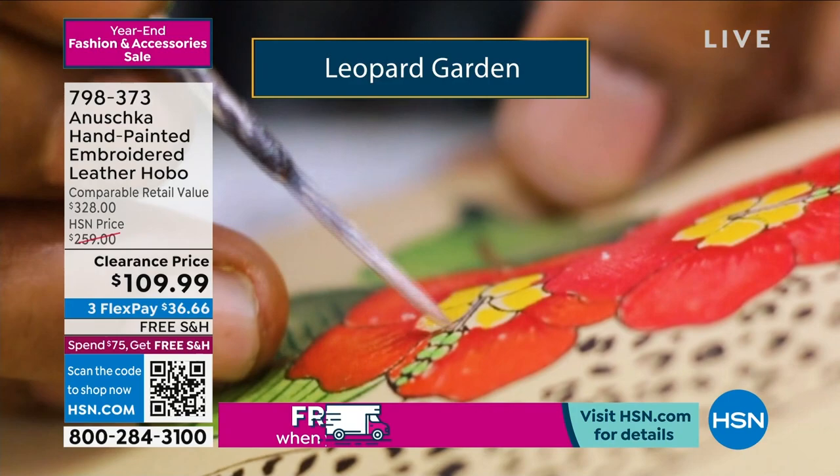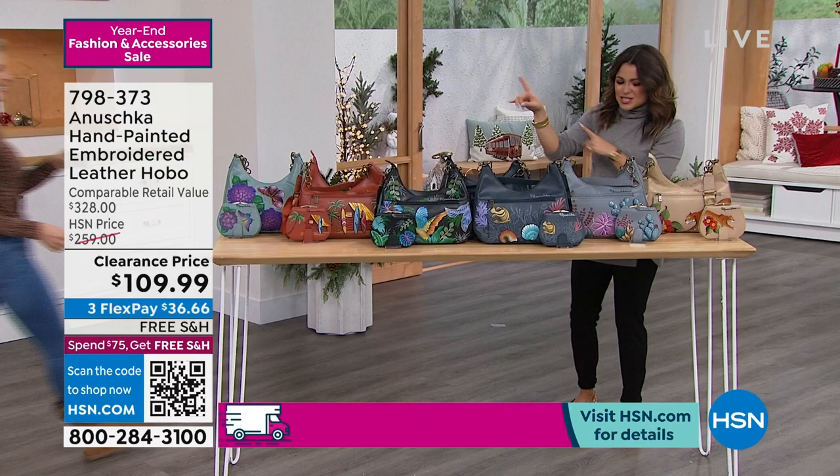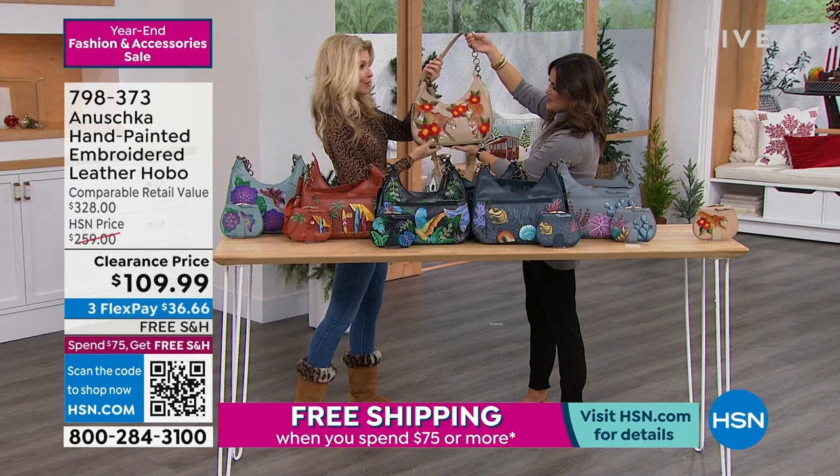These are absolutely incredible. They're so fun to carry, fun to tell the story with friends. Faith Marlow is here to give us some more insight into these beautiful bags. Look at you — you look beautiful, you need this one in your life. It looks so great, it's such a great neutral.